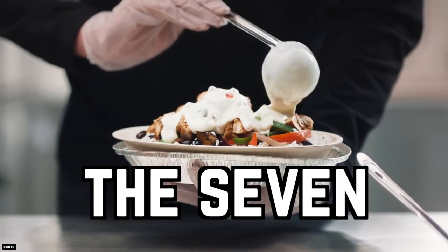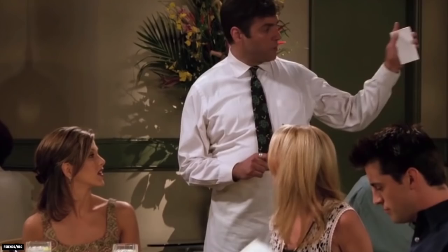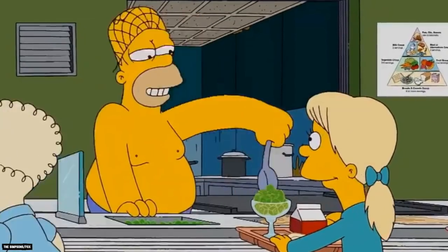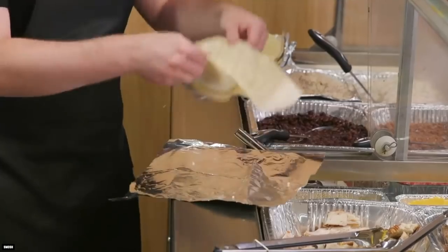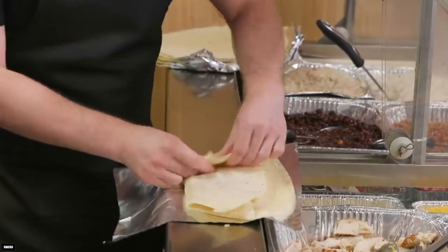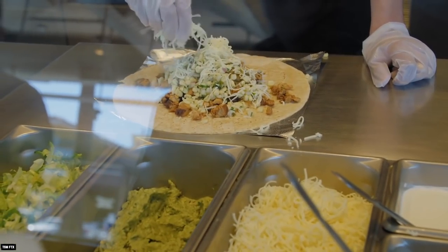The Seven. Customers are quick to notice when they feel like restaurants are being careful with the number of ingredients used when making their different menu items. If it looks like chains like Chipotle are skimping a little bit on some coveted items like chicken and cheese, it's not your imagination.